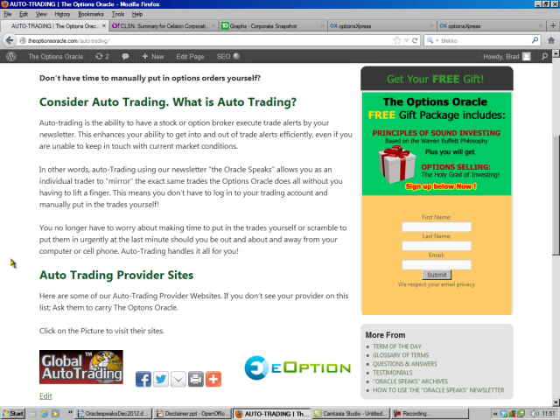Now, you may want to consider auto trading. What is auto trading? It's where a third party that you subscribe to — whenever I make a trade, they make that same trade for you and your portfolio. That way you have an expert who's doing the trades for you.